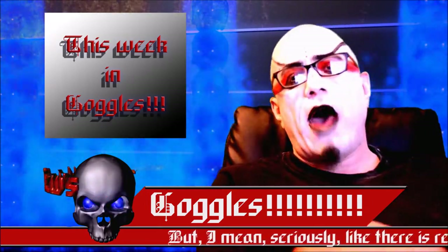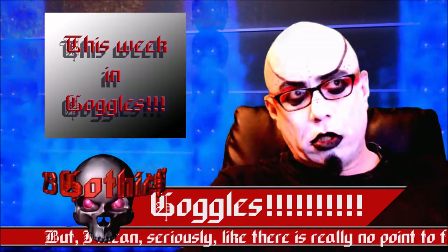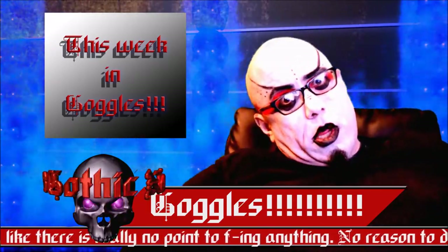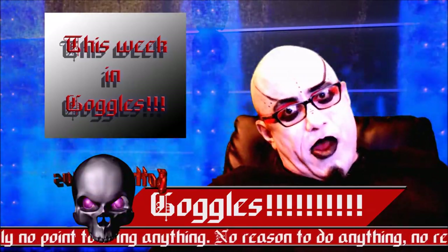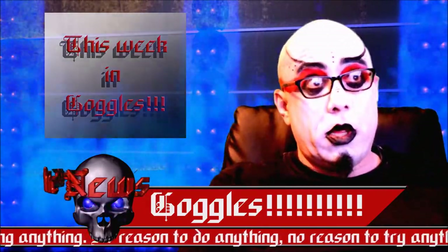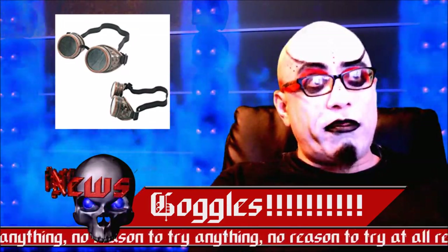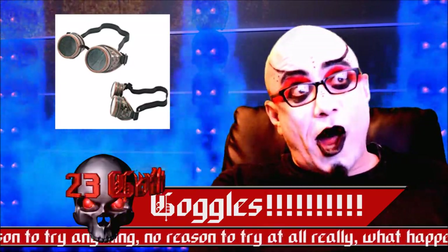Next up, we have our goggle section. Now, what I have been doing lately is just looking on Amazon for goggles. I hate my life and I want to die, but they are so cheap. First, we have the silver and copper Glimton Cyber Goggles with clear lenses for $6. Not a bad deal.